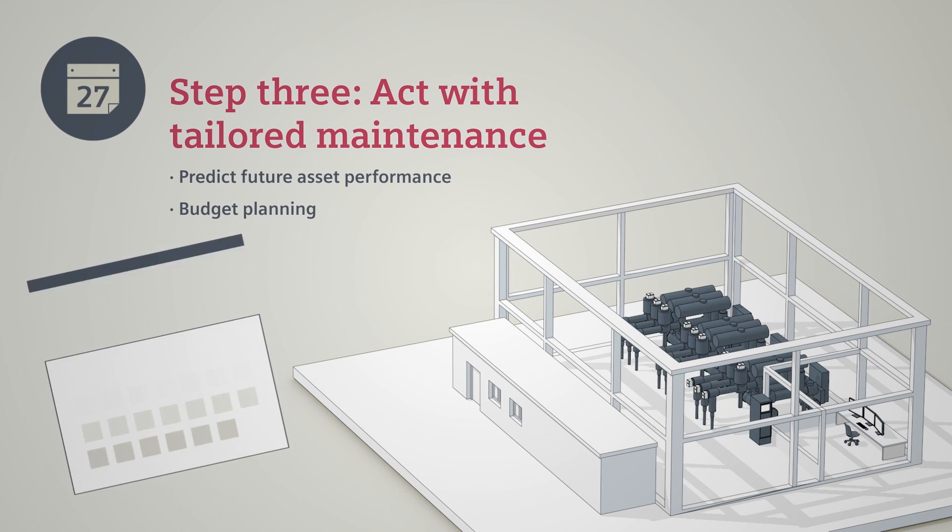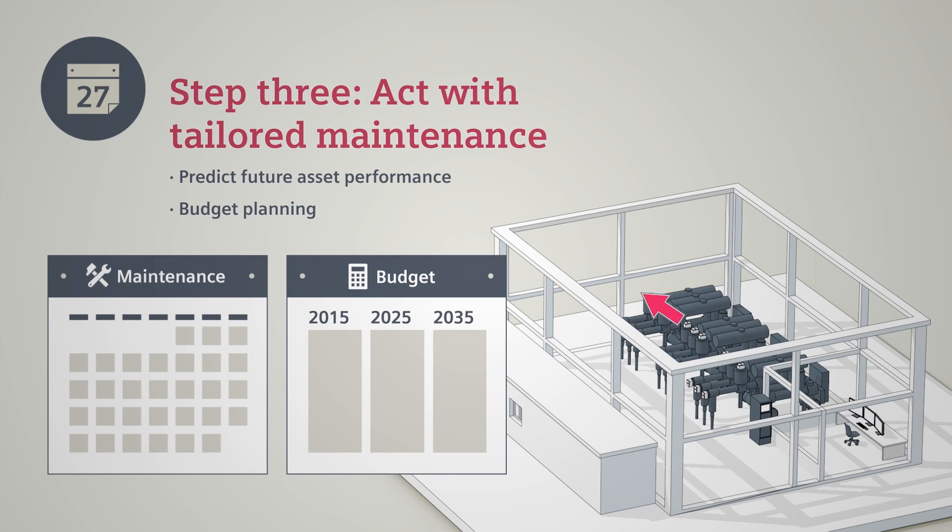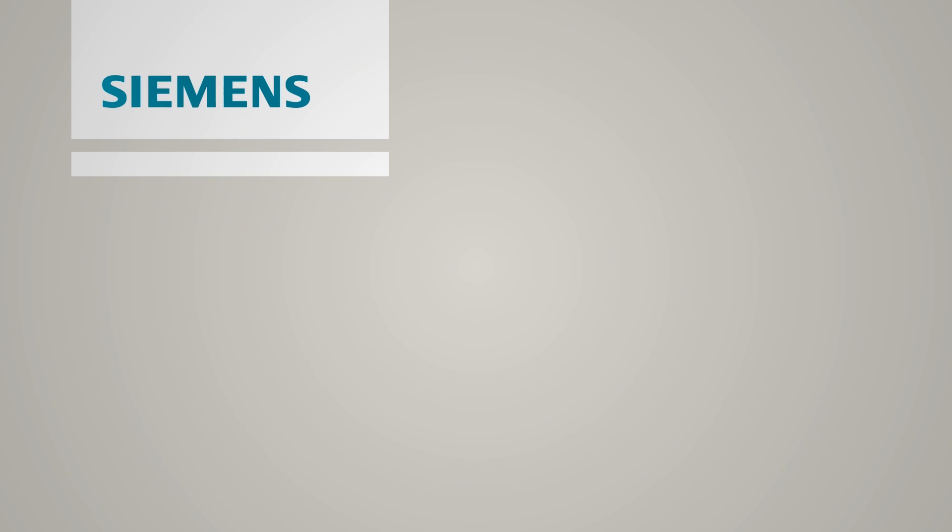Finally, asset performance management combines processed online condition monitoring data with existing network operation data to obtain a predictive recommendation for all the assets in your value chain.